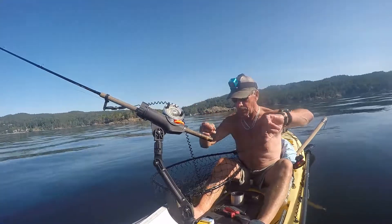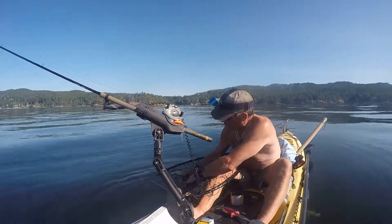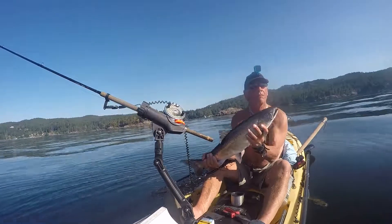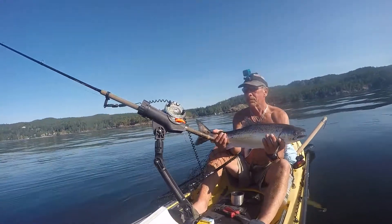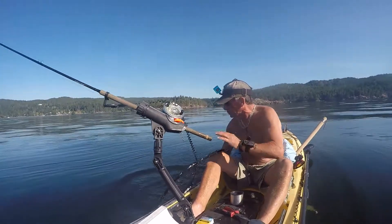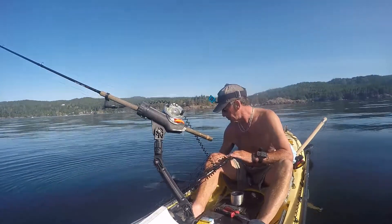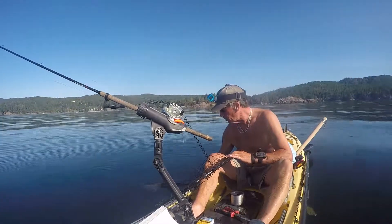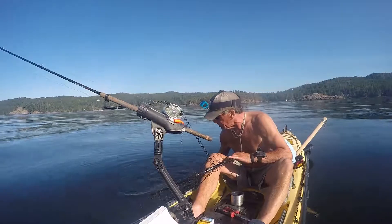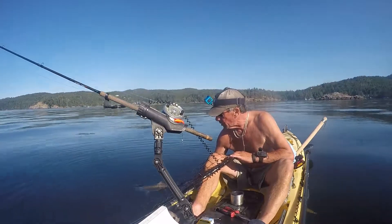There we go. It's a wild Schnuck. Got a sea lice on him — about a three-pounder, four-pounder. Beautiful fish. Give him the mat.